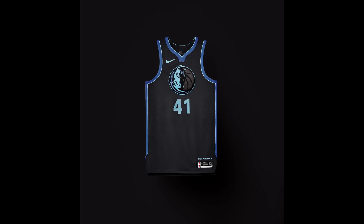For the Dallas Mavericks, the jersey honors the entrepreneurial and technology spirit of Dallas. It features blue and black with the Mavs logo right in the middle, and on the bottom right it says 'True Maverick,' in honor of the entrepreneurial spirit of the city.